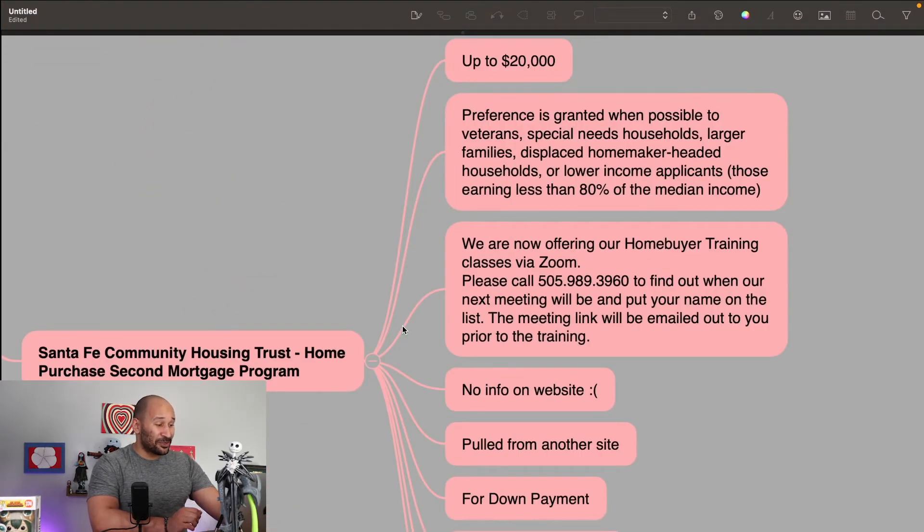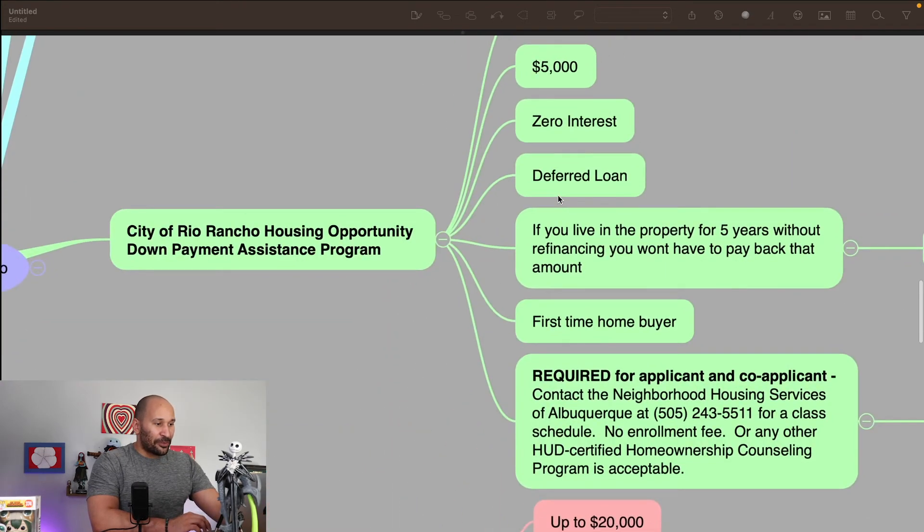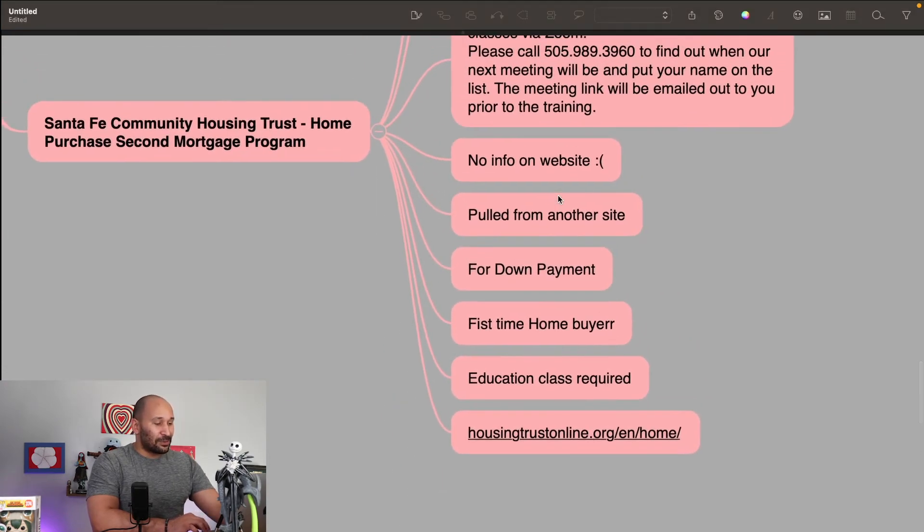Next, we're going to the Santa Fe Community Housing Trust Home Purchase Second Mortgage Program. This one is a loan and it is the biggest amount. The Bank of America had two separate programs combined giving you $17,500, but this is one program giving you up to $20,000. They do have preference granted when available to veterans, special needs, and other similar situations. This one is for lower income families — those earning less than 80% of the median income. The Bank of America one is for low to mid income. The website didn't have too much information, but the website link will be down below.